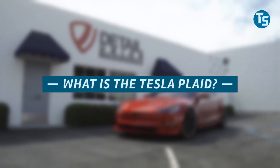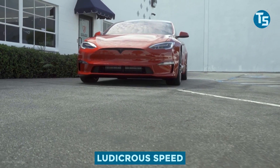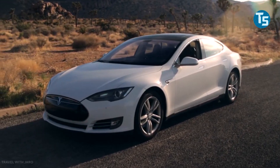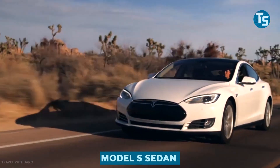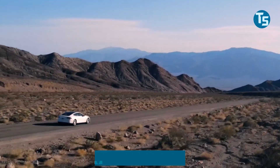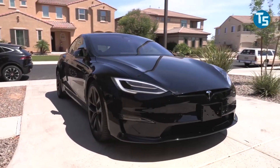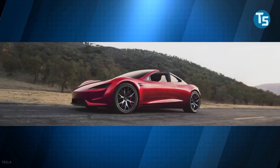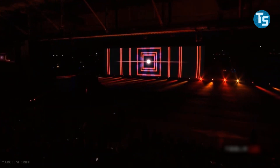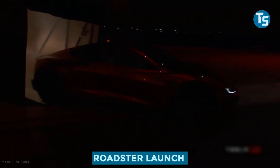What is the Tesla Plaid? You go Plaid after Ludicrous Speed if you've seen Mel Brooks' Star Wars parody Spaceballs. Tesla introduced the Ludicrous Speed update for the Model S sedan four years ago, promising that maximum Plaid will be next. For the Model S, the company has some tartan-themed fun, despite the promise of a Plaid mode for the new Tesla Roadster, which was displayed by a prototype during the Roadster launch in November 2017.